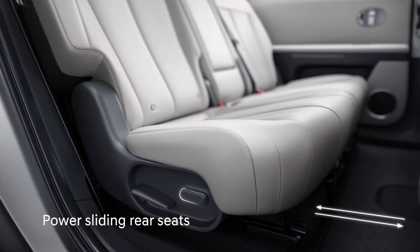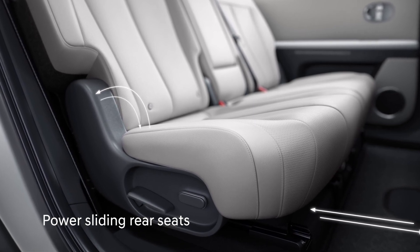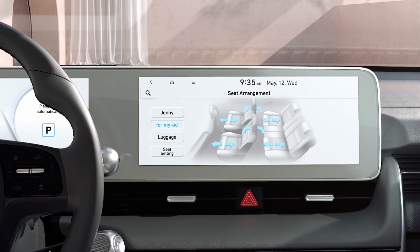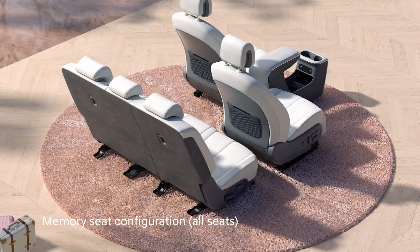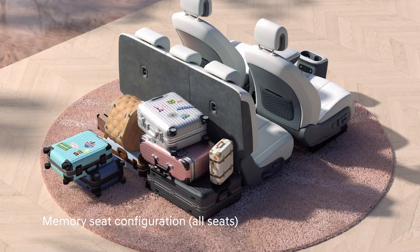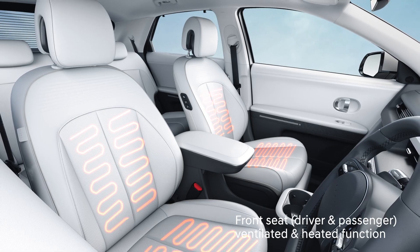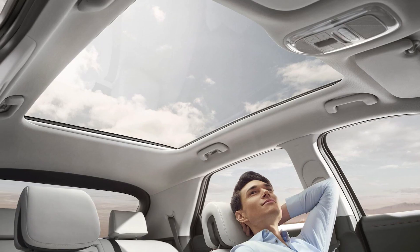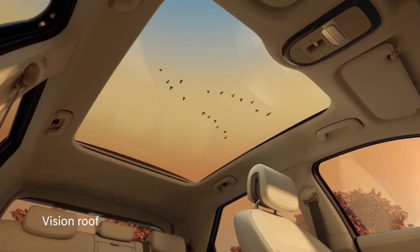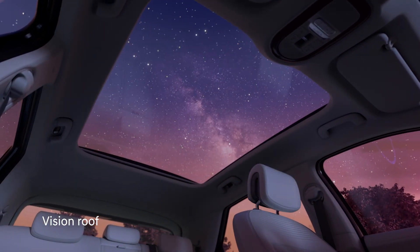Moreover, the pass-sliding rear seats with reclining function adds to the extravagant experience of rear occupants. The all-seat memory function in Hyundai's IONIQ 5 allows the user to store multiple profiles suitable for every need. The front row ventilated and heated seats provide superior comfort, while the rear seat with heating function ensures a soothing in-car experience. The vision roof of IONIQ 5 provides the interior a great sense of openness with a ceiling consisting of one large glass panel.